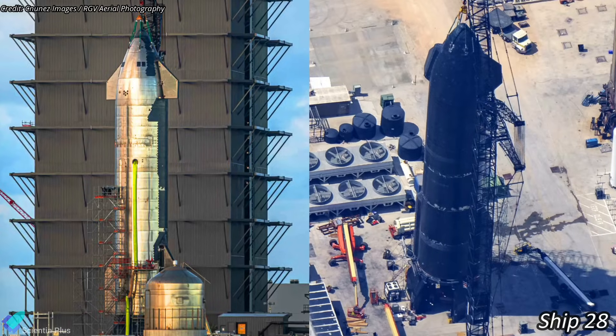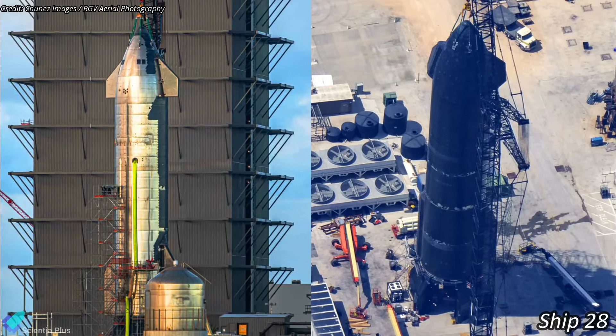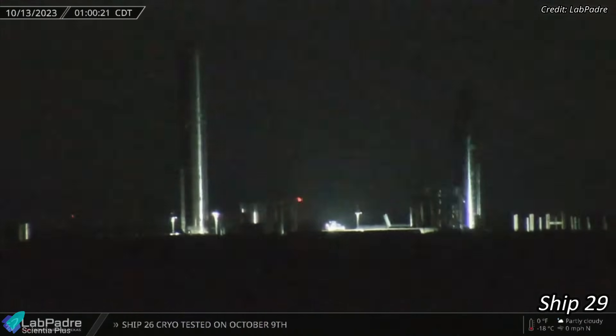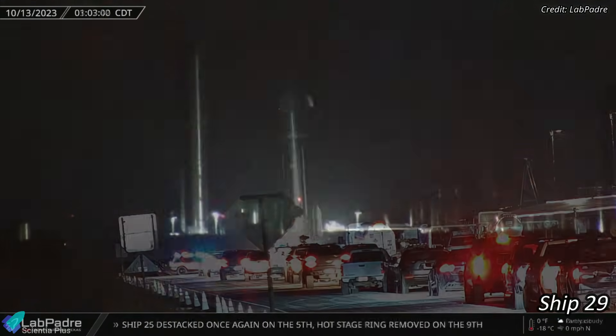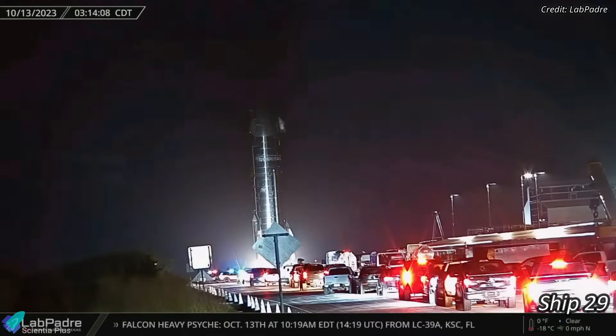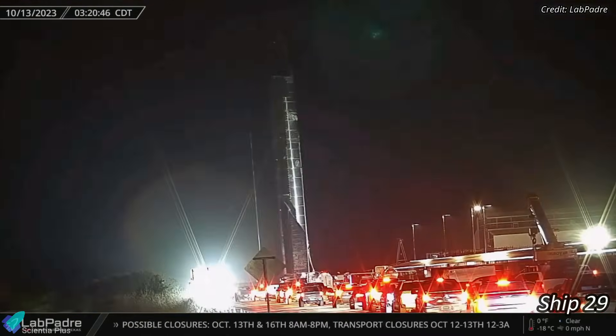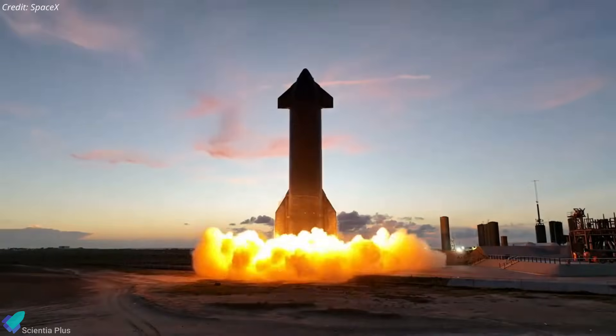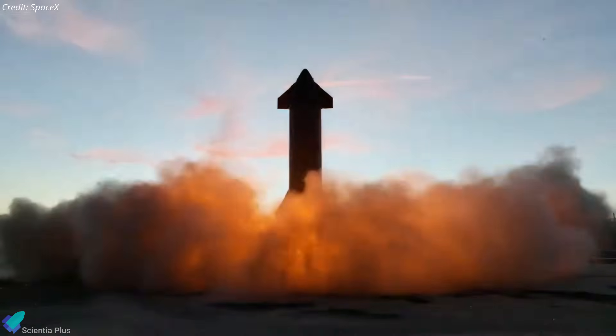Work continues on Ship 28 near the rocket garden to prepare it for static fire tests. Starship 29, which had recently completed three cryogenic proof tests at the Massey's test site, was rolled back to the production site on early Friday morning. The ship is now parked at the rocket garden. Once engine installation is complete, the ship will be ready for static fire tests.